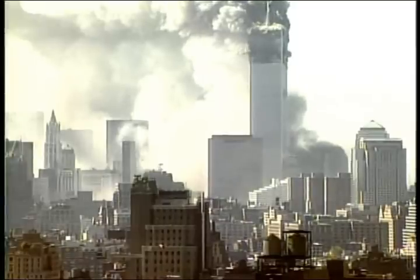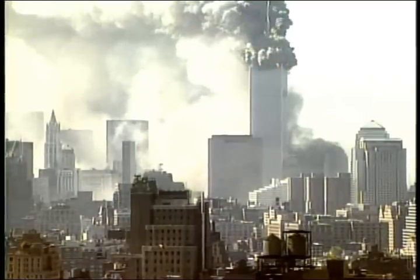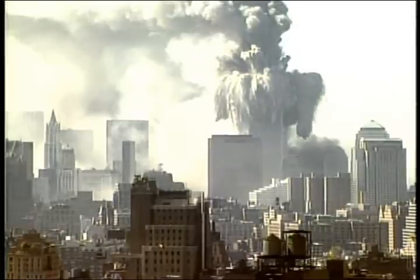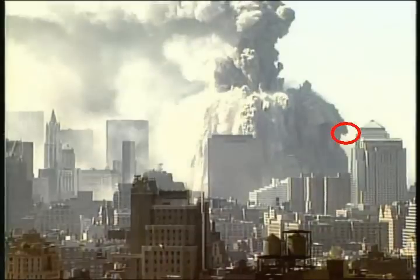My very first personal investigation of the 9-11 events was when I watched the expanding debris cloud from the North Tower on a DVD several years ago. I paused the DVD, took out a ruler, and estimated the horizontal velocity of one of the debris streamers right on the television screen. My rough estimate was about 60 miles per hour. With that measurement, I was hooked — I realized something very strange was going on.